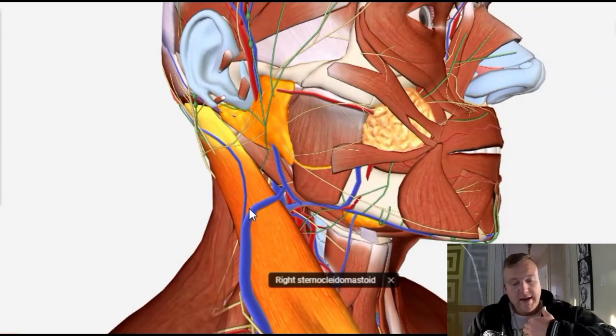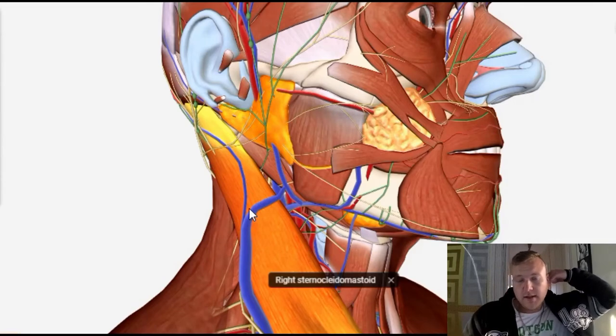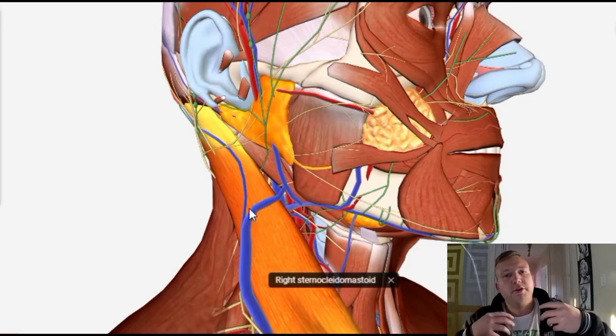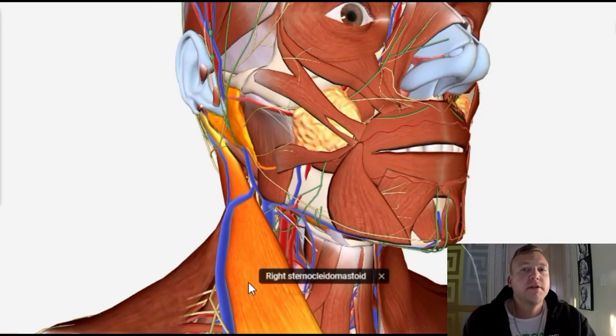Because it is such a big muscle, having a tight sternocleidomastoid can affect all the way from the front around to the back, to the base of the skull. It starts affecting the other muscles like the scalene muscles which lay underneath, starts pulling your rib up more, and causes more compression in the brachial plexus area — which causes a whole lot of symptoms that you can avoid by massaging it and learning the correct techniques.